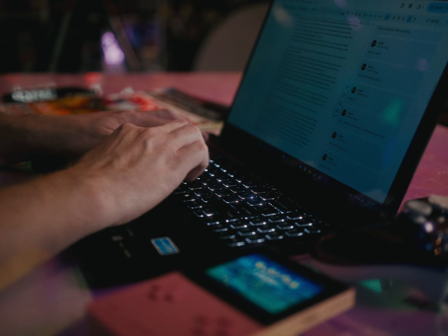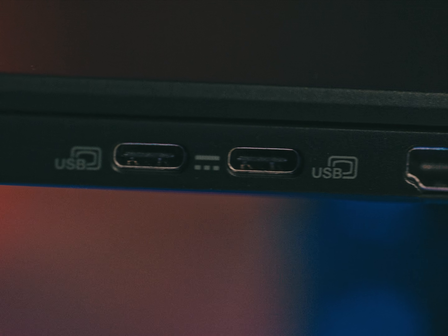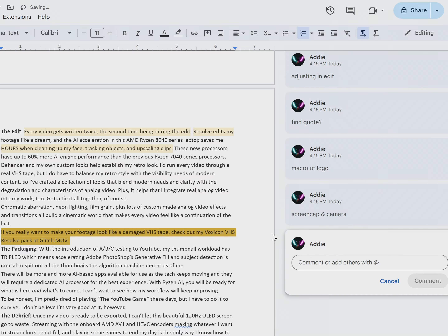The writing stage involves meticulously checking to make sure any technical details are explained clearly, but pacing is moving quickly enough that no one gets bored. I consider all of the retro tech angles I can approach a video from to add context and then start planning my B-roll.